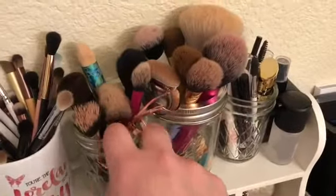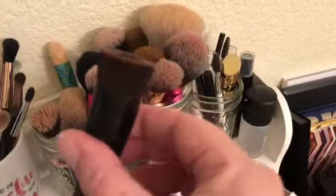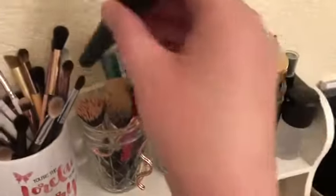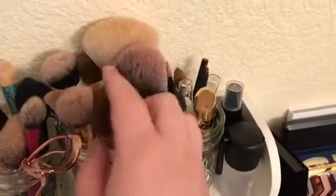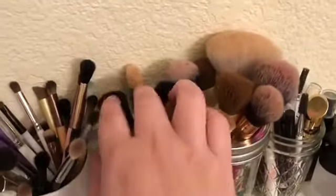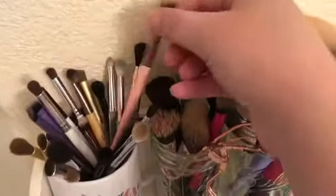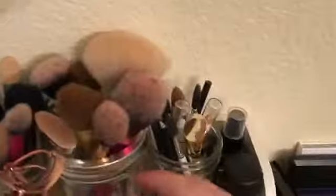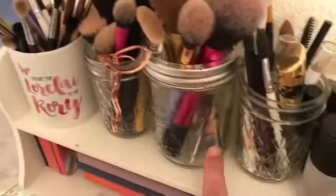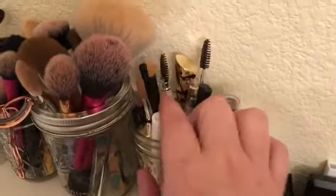And then here we've got short-handled face brushes, a stipple brush, and this ridiculous little brush from Bare Minerals that came in a Boxycharm that I've never used. Here we've got my longer-handled face brushes — Alpha brushes, Real Technique brushes, Sonia Kashuk brushes, a couple Eco Tools, and Luxie brushes which I really like. Can you tell that I like Mason jars? I use them for everything — anybody who knows me knows that I love Mason jars.